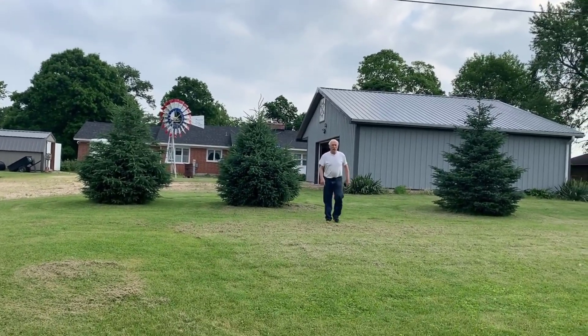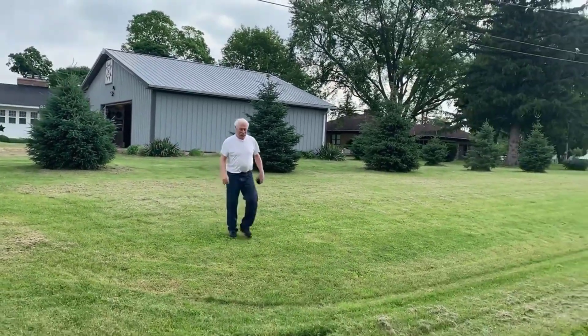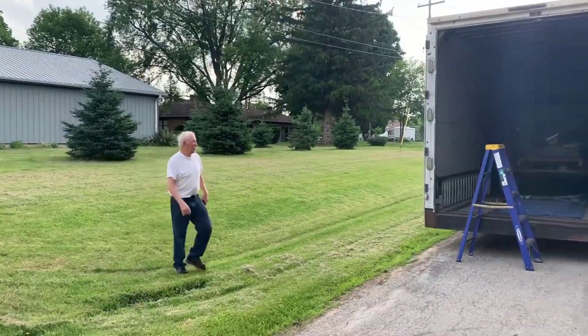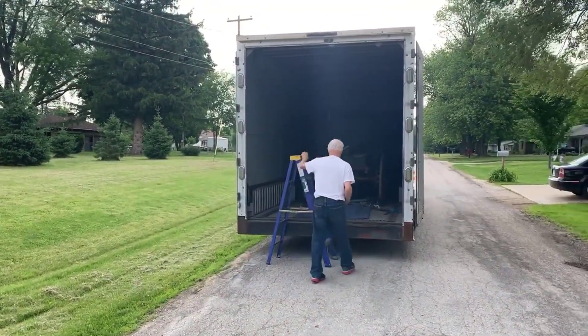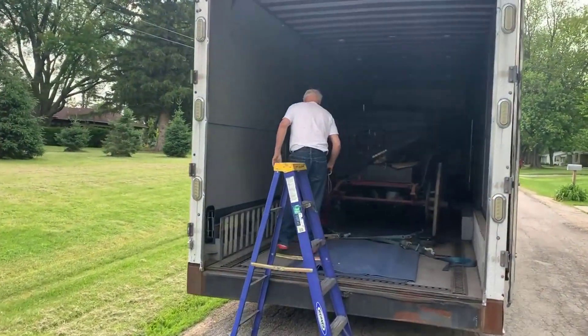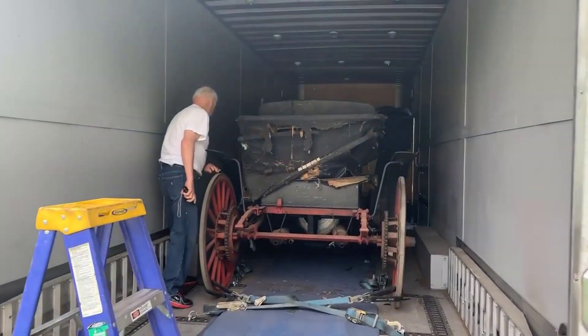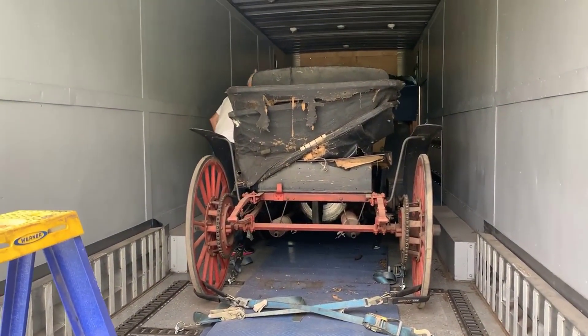Greetings from the road. This is Freighter Jim. I'm in a little town outside of Chicago. This is Dave — he's like a boy at Christmas. He's going to climb in the trailer and take a look at this Sears buggy. He's laying eyes on it for the first time, and he's been waiting patiently for this since he bought it. He's going to have a gander, and then we're going to commence to unload.